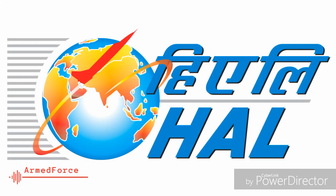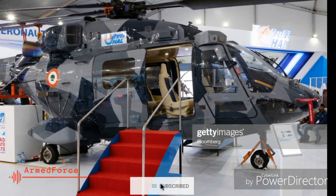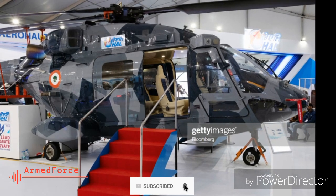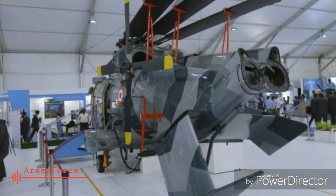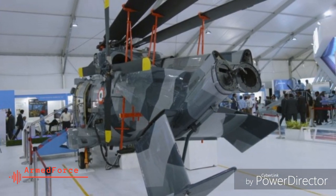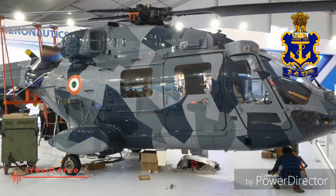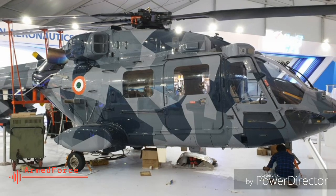Hindustan Aeronautics Limited (HAL) showcased the technology demonstrator of the DHRUV VMK3 Advanced Light Helicopter with folding tail boom and main rotor blades, designated Naval Utility Helicopter. The helicopter, primarily designed to meet the requirements of the Indian Coast Guard and Indian Navy for enhanced shipborne operations, was shown at the Aero India Exhibition on 20 February.